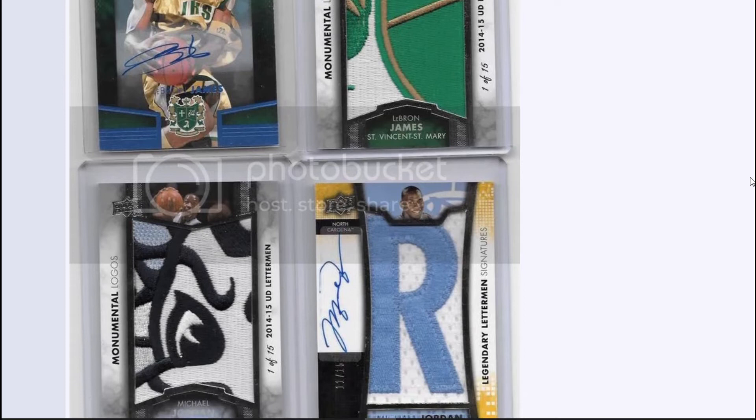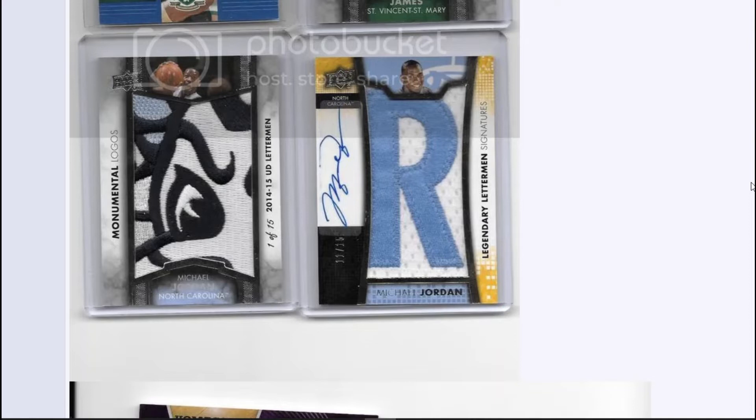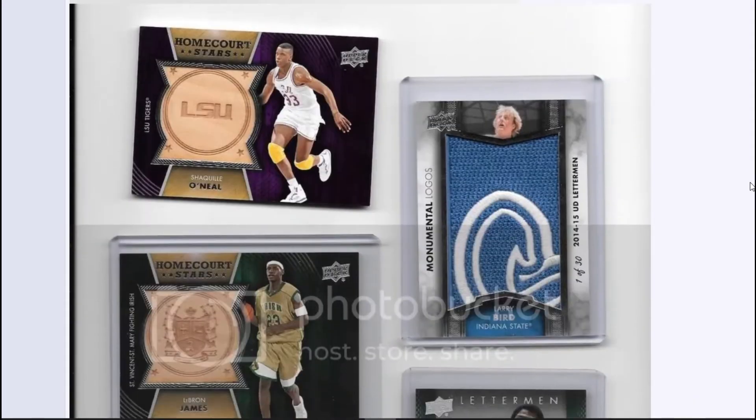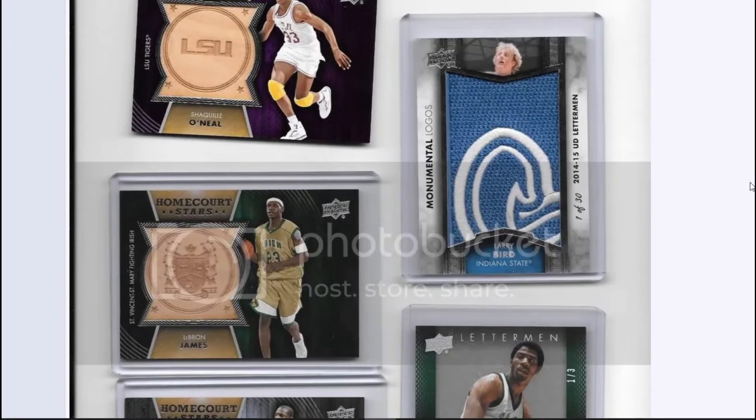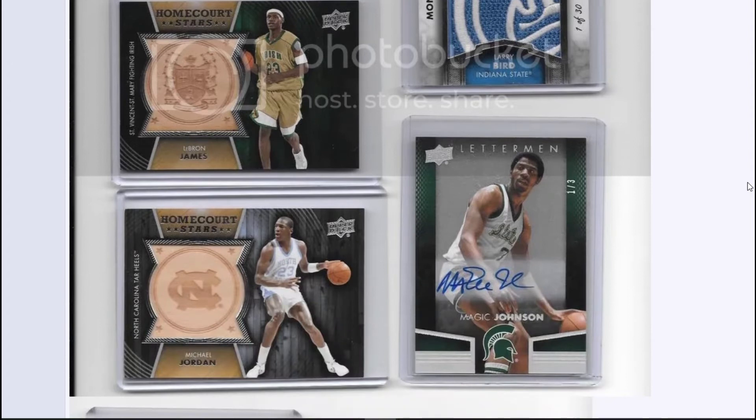As you can see there, a LeBron James auto — that was super nice — and then a nice mem card, a Jordan mem card. Then the big one was that Legendary Letterman Michael Jordan autograph. I believe it was out of 15, so very short printed. Next up we have a couple of the hardwood floor mem card type things, which were kind of like manufactured college patches — a really nice product for college stuff. There's a Larry Bird, some of these patches are really cool. There's a Magic Johnson auto — it was a sticker, only out of three.